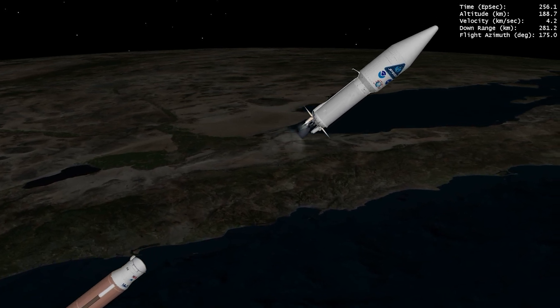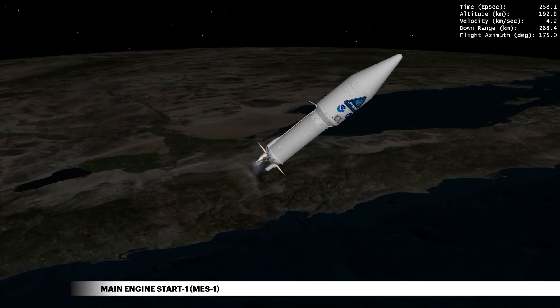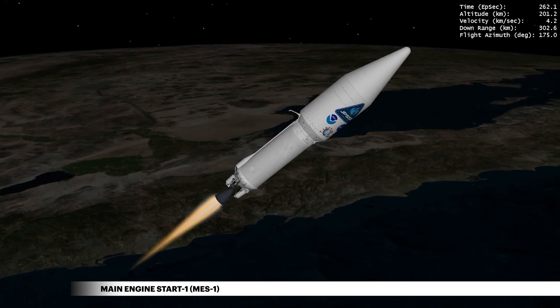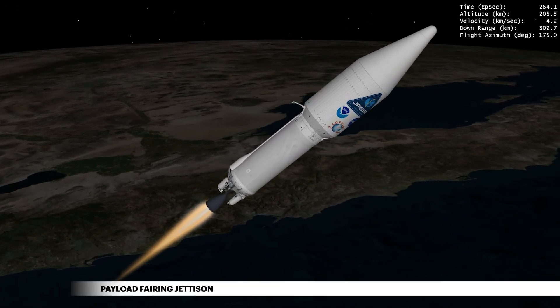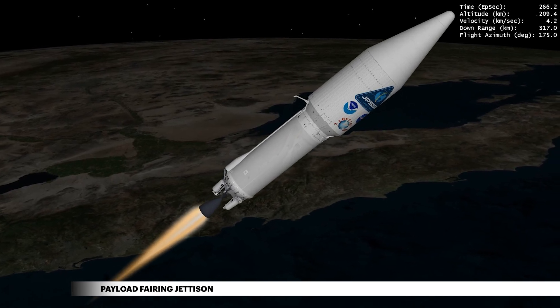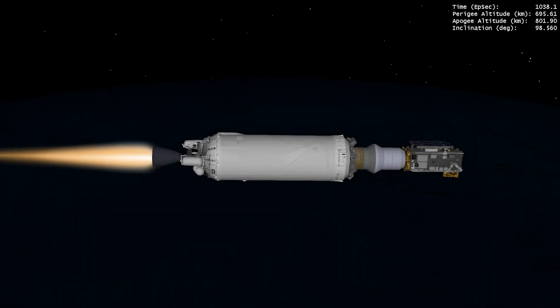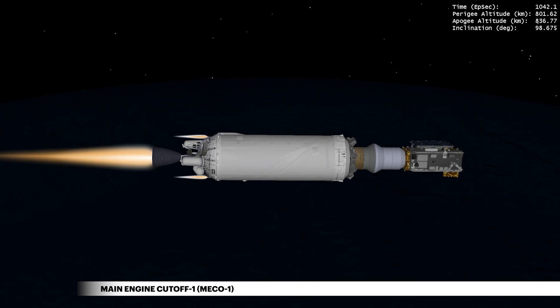Fueled by liquid hydrogen and liquid oxygen, ULA's Centaur Second Stage fires up to take the spacecraft orbital, reaching a LEO orbit. Once the rocket has climbed above the densest part of Earth's atmosphere, the payload fairing is jettisoned. After heading south towards the equator throughout the first engine burn, cutoff of the Centaur main engine, or MECO-1, occurs.